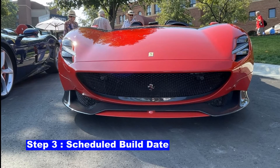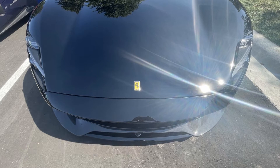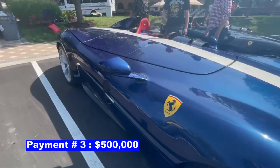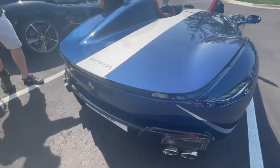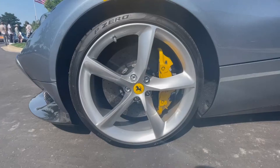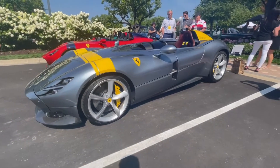Step number three is when Ferrari contacts you to say your car will be built on a specific date — you then pay another $500,000. Step number four is when the car is finished and ready to be shipped to your dealer in the United States — you pay another $500,000. And finally, in step five, when you take delivery you pay the balance, whatever that number happens to be. The process may take more than a year. Ferrari had planned to produce one Monza per day, but the pandemic in 2020 likely slowed production. One representative from the dealership mentioned they have a fifth Monza on the way — cars most likely ordered sometime in 2019.